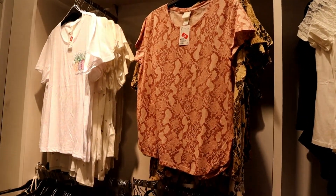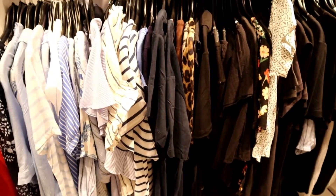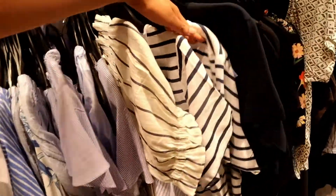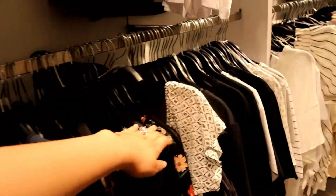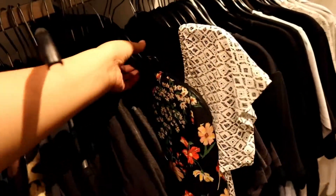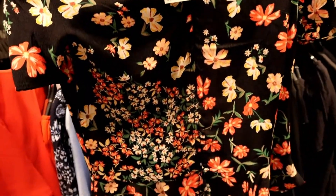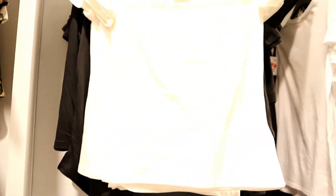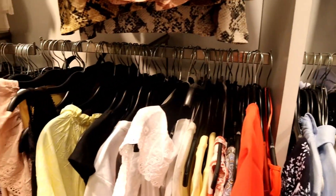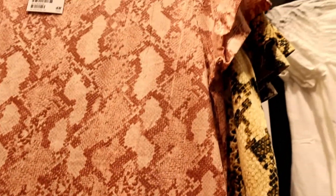One reason I like shopping at H&M is that the staff are very friendly and approachable. I like this shirt with a flower pattern — it's so girly and great for summer — but it's not my size, so you have to be patient when looking for your size.